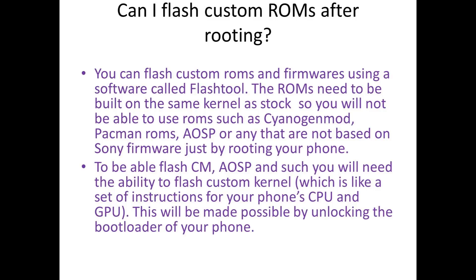Can I flash custom ROMs after rooting? You can flash custom ROMs and firmwares using a software called Flash Tool. The ROMs need to be built on the same kernel as stock, so you will not be able to use ROMs such as CyanogenMod, Pac-Man ROMs, Android Open Source Project ROMs, or any that are not based on Sony firmware just by rooting your phone.